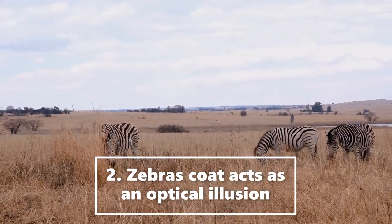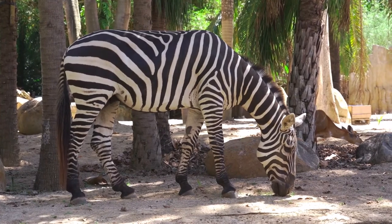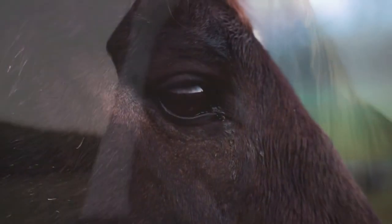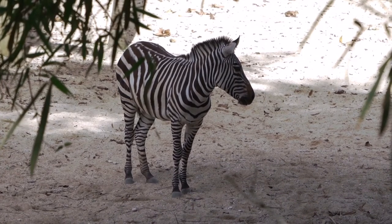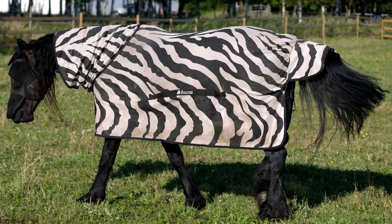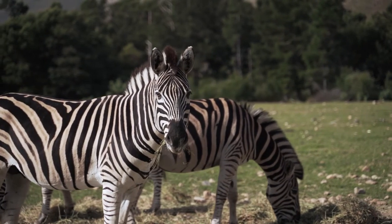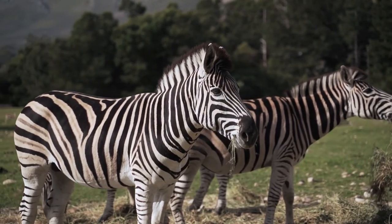The second point: the zebra's coat acts as an optical illusion. An experiment was conducted in Somerset, United Kingdom, where it was noticed that when a similar number of flies were put among a zebra and a brown or black horse, the flies would easily land on the horse without any issue. But when it came to the zebra, every time they tried to land on it, they would miss. No one could believe it. Hence, a black and white sheet was put over a horse, and it worked — the flies were struggling to land on the sheet but had no problem landing on the horse's head. That's a really amazing optical illusion the zebra's coat provides, but that doesn't seem like a good enough reason for zebras to have evolved with stripes.